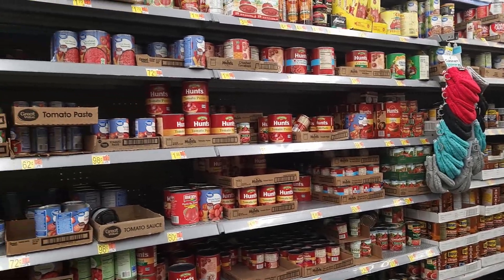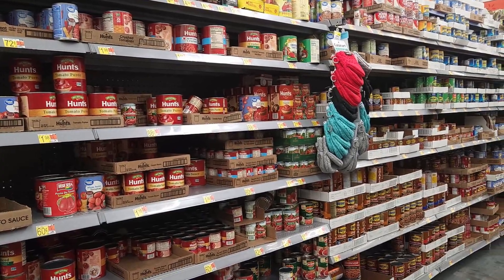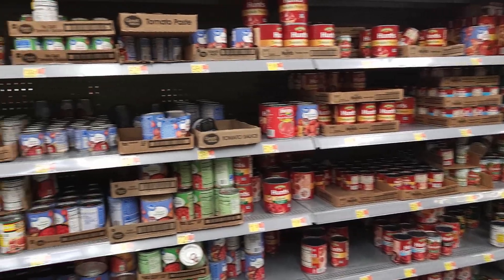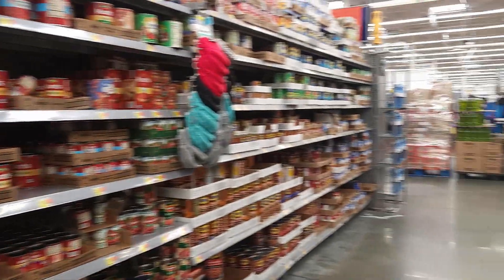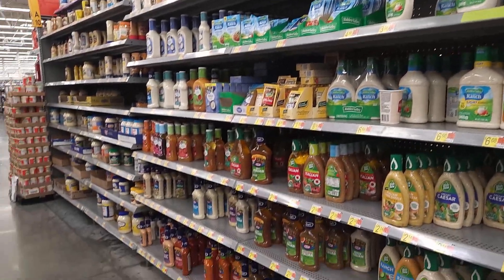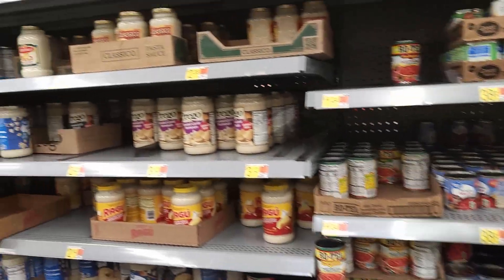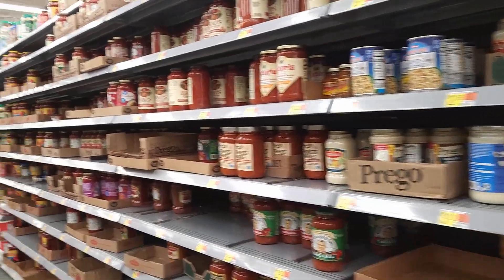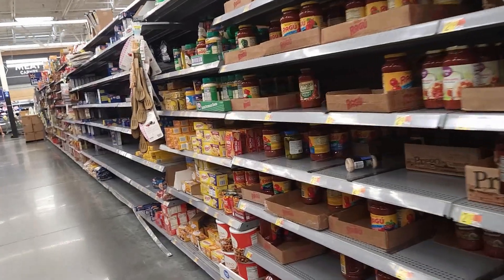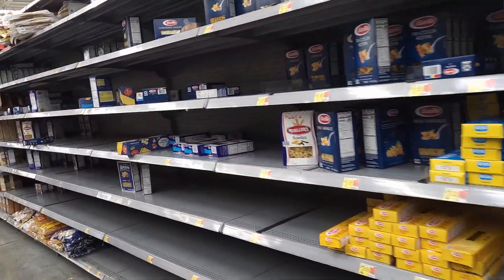Looking at the cans - they have cans but compared to what we've seen at Presidente Bravo, even with food, even at Winn-Dixie, there are a lot of visible holes. And in the mayonnaise section you can see all the spaces, all the gaps between the condiments. The cans, the pasta sauce - look at all these gaps.